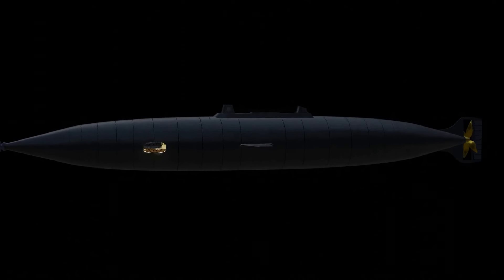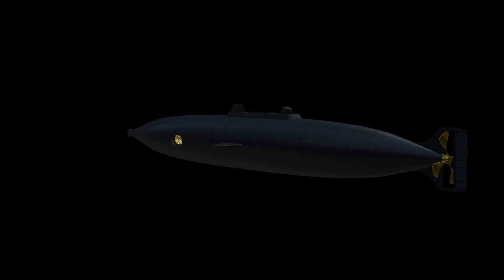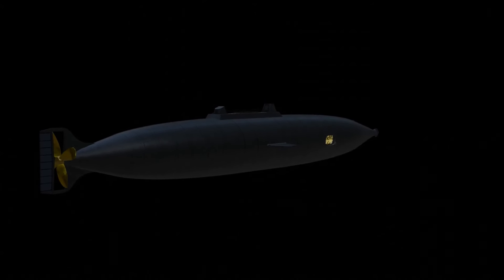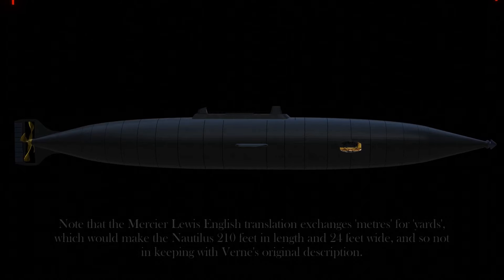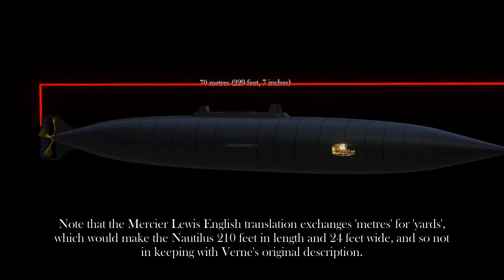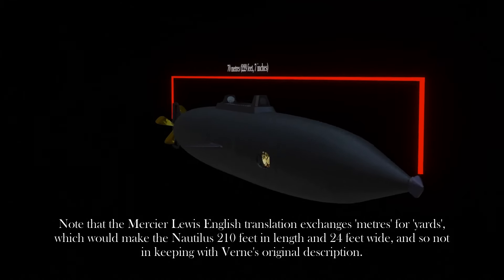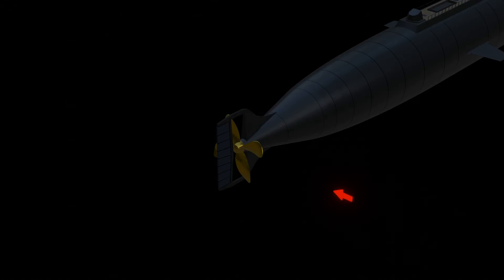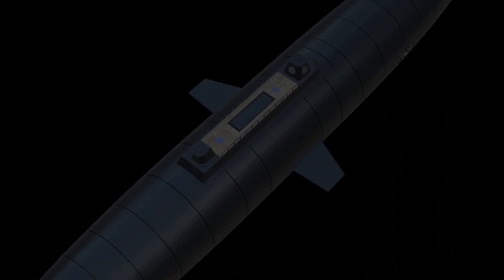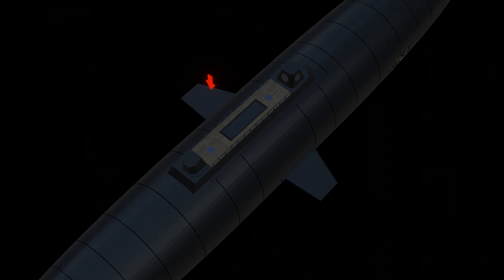The Nautilus has a cylindrical hull with tapering ends, but is also described as being cigar-shaped. According to Captain Nemo, she is 70 metres long, with a beam of 8 metres, and she displaces 1,500 metric tonnes submerged. She has a four-bladed propeller with a diameter of 6 metres. Two diving planes are located about amidships, one to port and one to starboard.